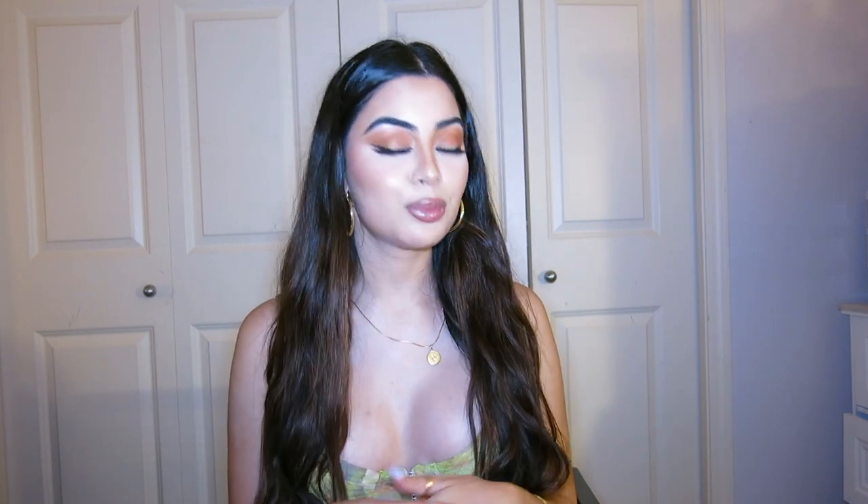Hi everyone, welcome to my first ever YouTube video. I'm going to be doing a Zara try-on haul. Please let me know in the comments what other videos you want to see. A lot of people on my TikTok have been wanting a makeup tutorial, so I will definitely film that. I'm trying to be really consistent on this channel, so please give this video a like, subscribe, and comment what else you want to see from me. So without further ado, let's get started.